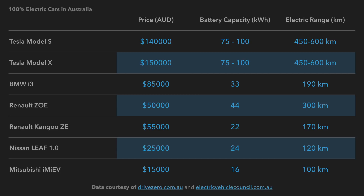The BMW i3 has a range of 190 kilometers with a battery capacity of 33 kilowatt hours. The Renault Zoe has a range of 300 kilometers, while the Kangoo Z.E. has a range of 170 kilometers. The Nissan Leaf 1.0, which has been available in Australia since 2012, has a range of 120 kilometers. The Mitsubishi i-MiEV has a range of 100 kilometers.